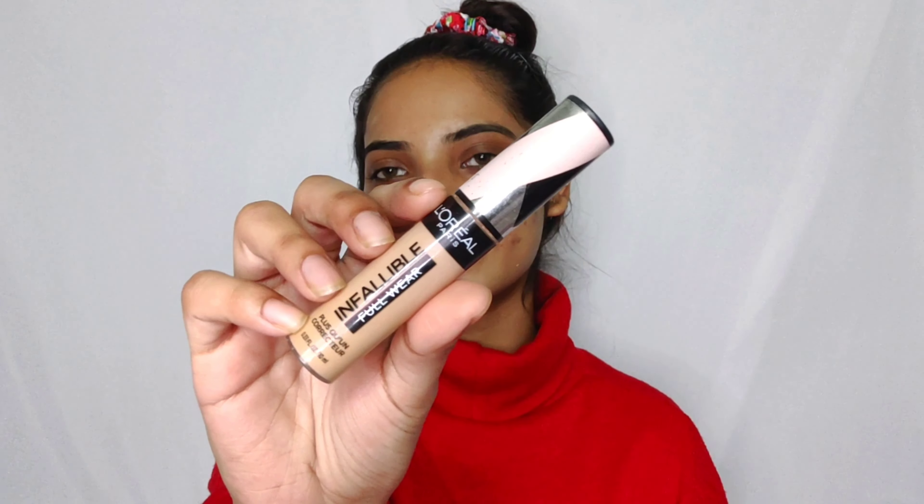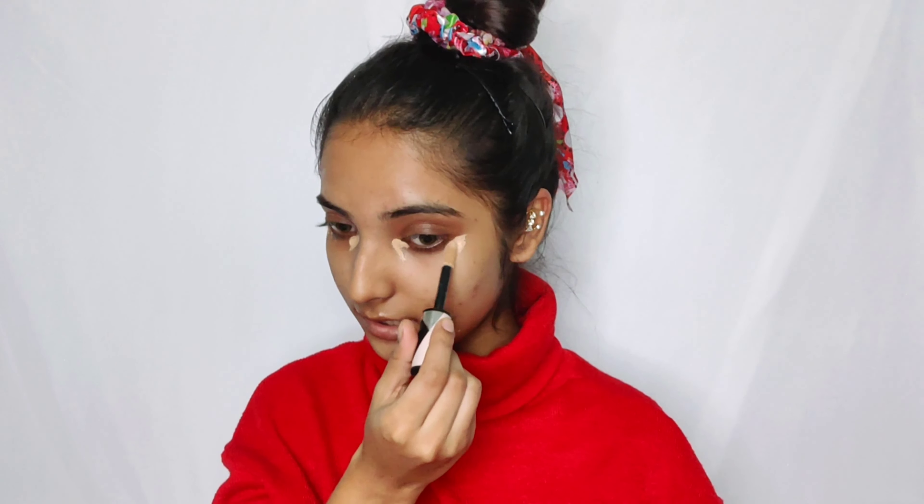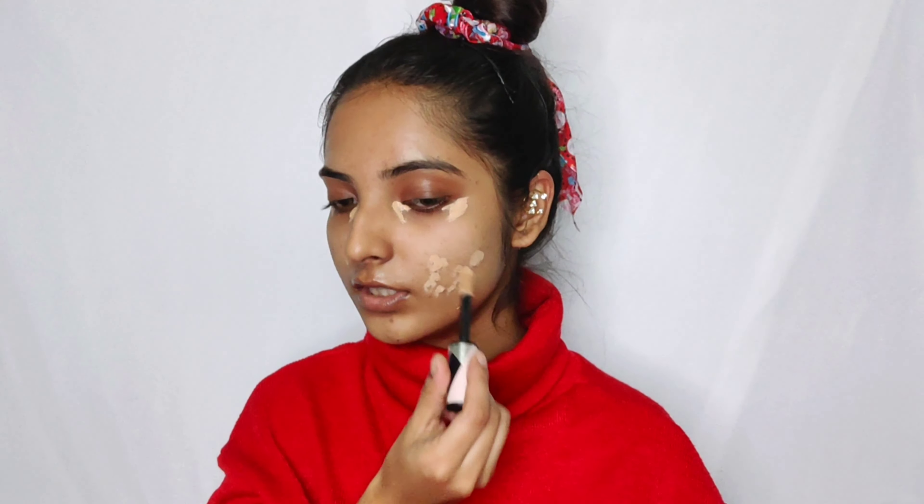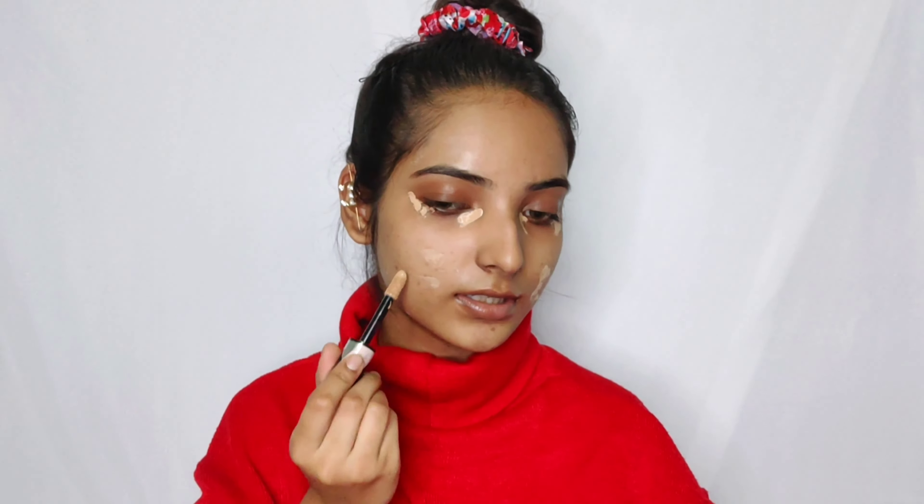As you can see I have lots of acne scars, pigmentation, a crazy amount of dark circles, and all the other skin problems going on. So I'm starting off with the L'Oreal Infallible concealer in shade 314. This concealer gives very full, full coverage but also looks very natural at the same time. I'm applying a very little amount, just where I really need it.